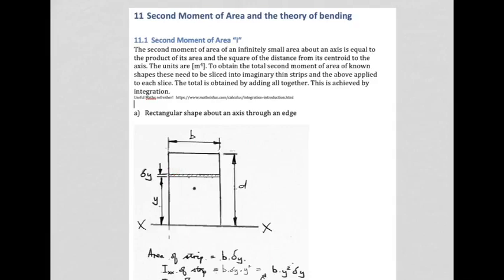In fact, these strips are bordering on infinitely narrow — this delta-y value is basically tending to zero. The second moment of area of an infinitely small area — that little rectangular strip — is equal to the product of its area and the square of the distance from its centroid to the axis. The units are meters to the fourth: area is meters squared and distance squared is another meters squared, so meters squared times meters squared gives meters to the fourth.